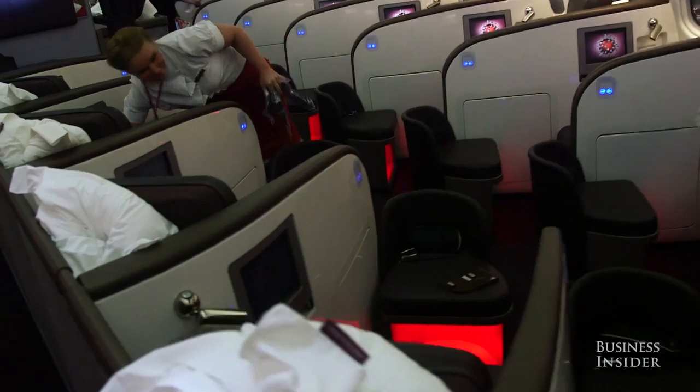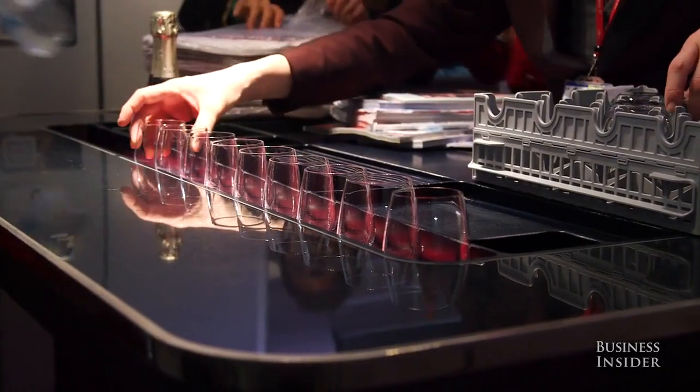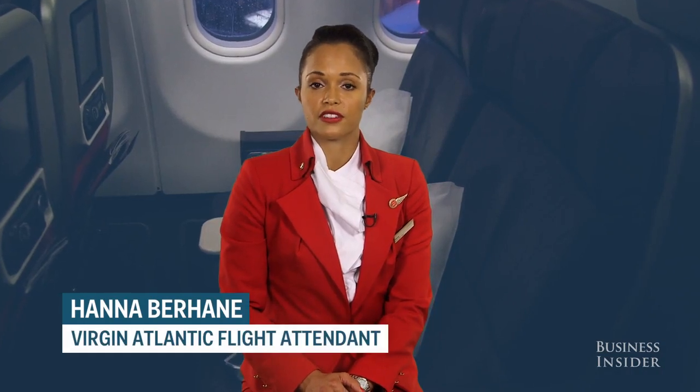There's cleaners on, there's security agents, there's catering, the crew — as soon as we get on board, we have to do really, really thorough safety and security checks.